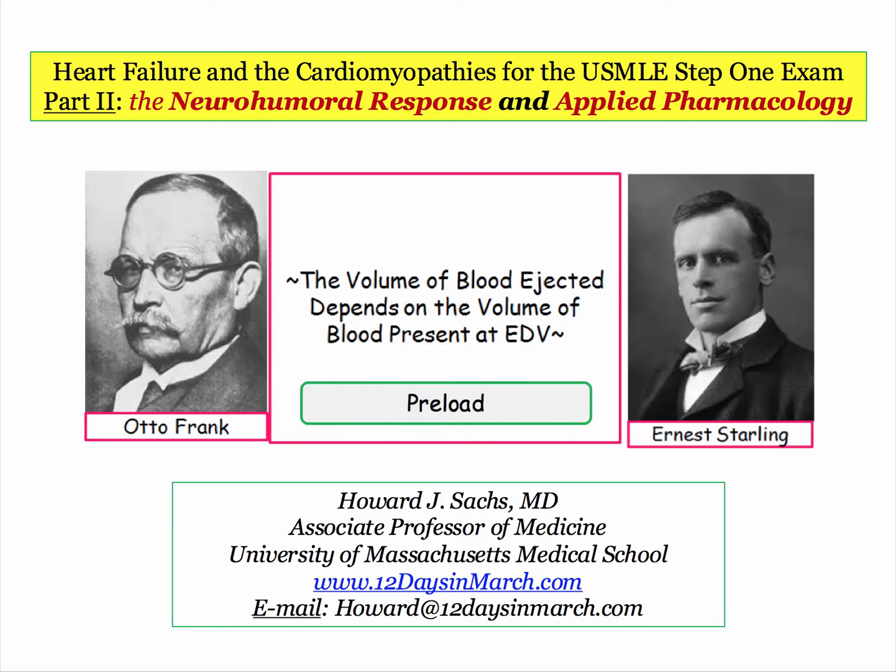Welcome back to 12 Days in March. In this lecture, we will resume our discussion of the failing heart, focusing on the neurohumeral response.